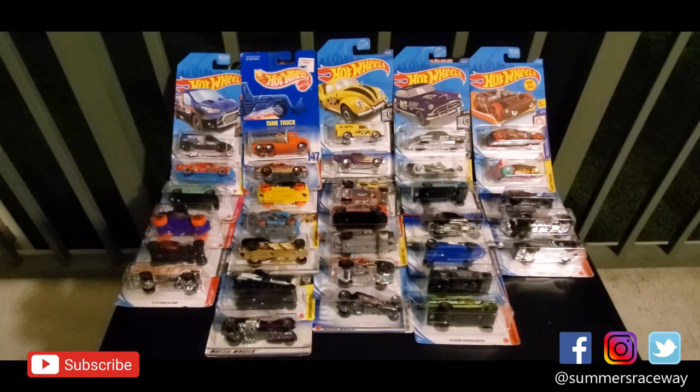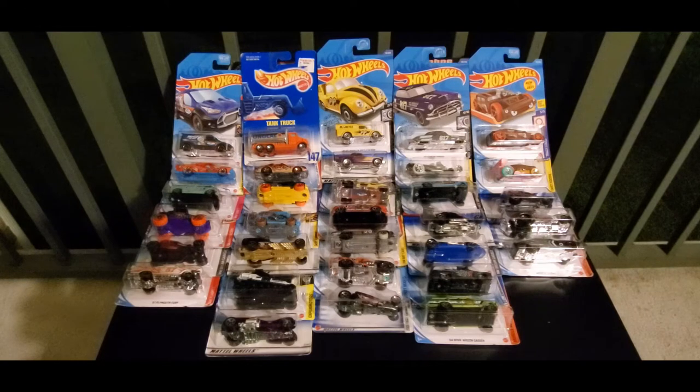Welcome to Summers Raceway and the 2021 Summer Nationals. We're kicking off this four-day event with the annual Summers Raceway Draft. These cars will be competing this Saturday night in a 32-car elimination tournament. Each team will pick four Hot Wheels cars per round until we come to the final round where each team will choose their final team members. Special for Summers Raceway 2021, we have a brand new team debuting — Team Malia.